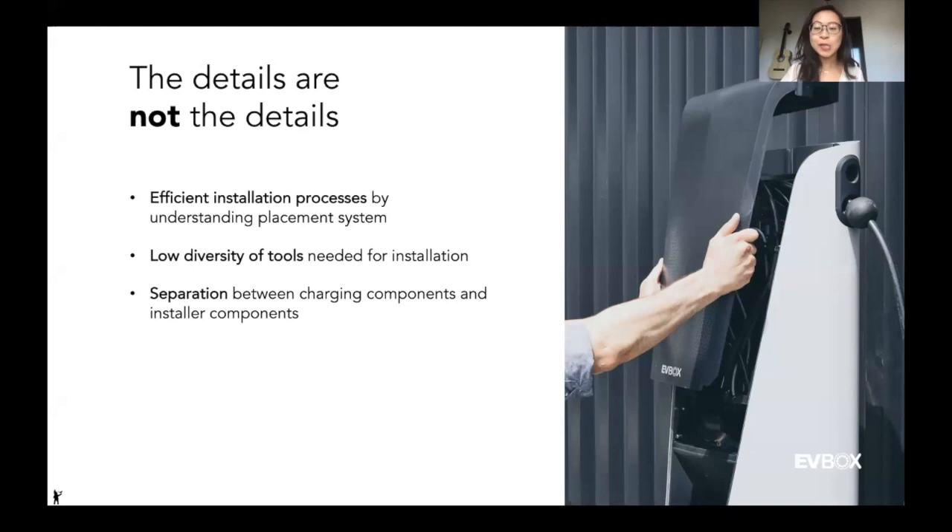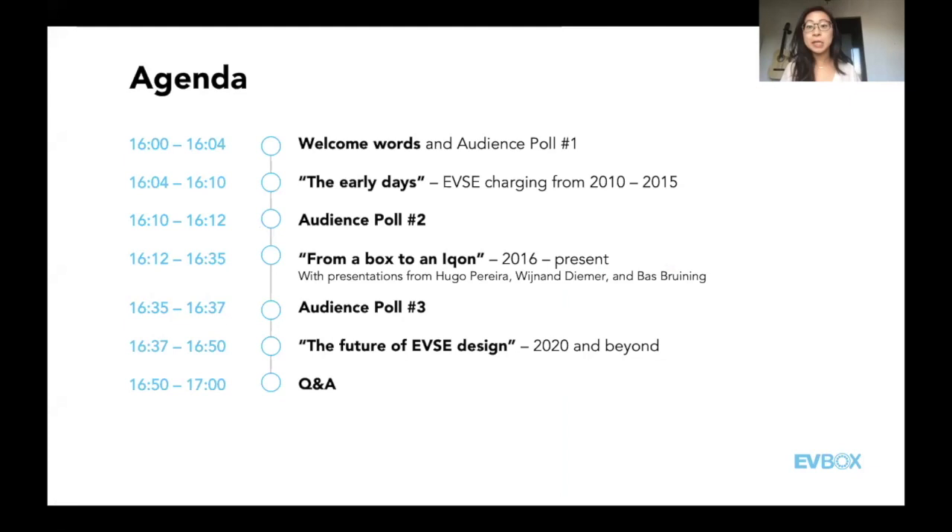At this time, I'd like to start opening up some audience questions. If you haven't had a chance to put questions in, you can still do so as we'll have another Q&A section at the end. The first question is from Ryan: how much have you had to sacrifice in product design for the internal components of the station to be maintained? Maybe that can go to Vynand or Bas.